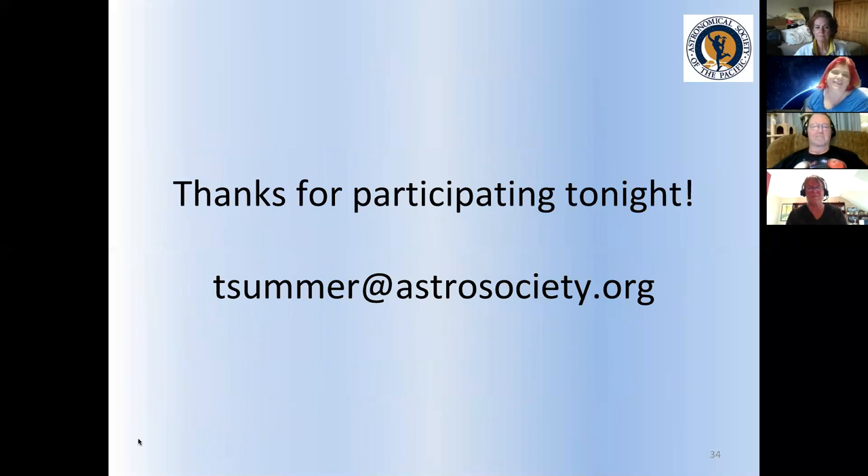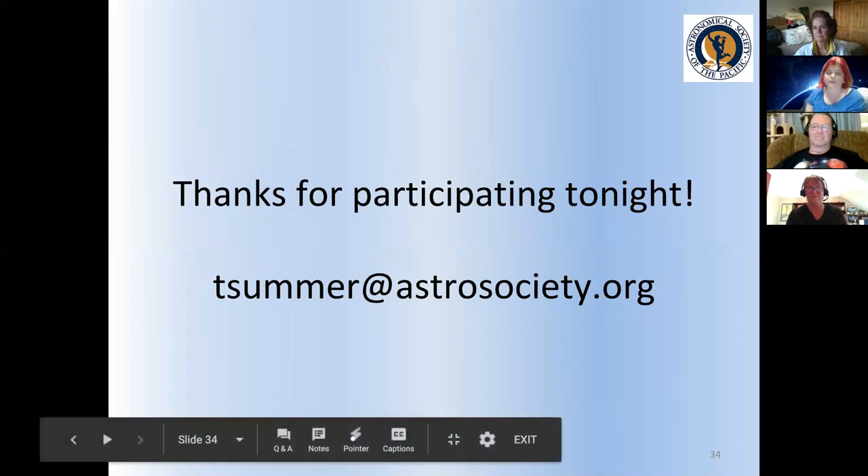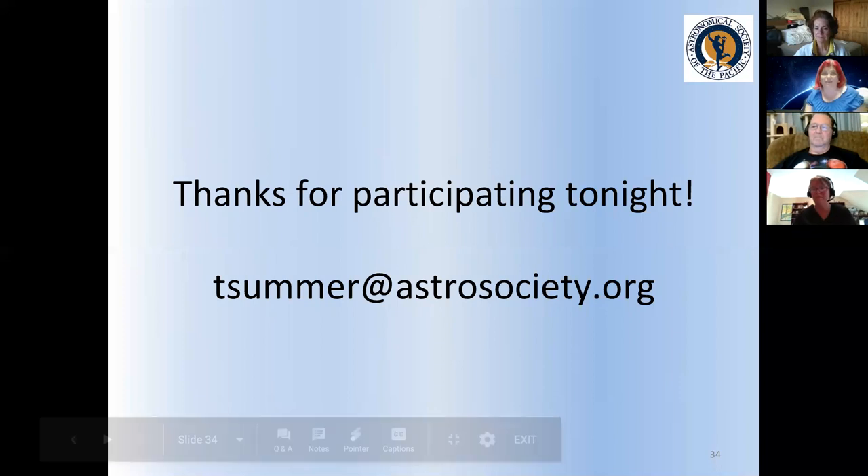Thank you for coming and sharing your stories and participating tonight. If you have any questions or feedback, you can email me at t-summer at astrosociety.org. I also have a very quick survey — just two questions — that I'm going to put in the chat.